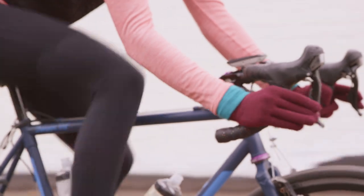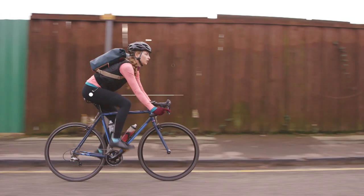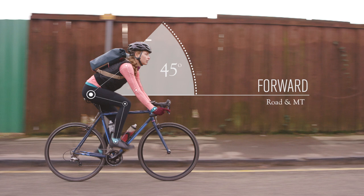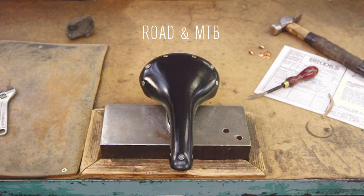To find the right Brooks saddle for you, first consider the spine angle of your seated position. The forward position is often adopted by riders of road bikes and by mountain bikers. It is a performance position, allowing for maximum leg movement. If you ride in this position, select from our road and mountain bike range.